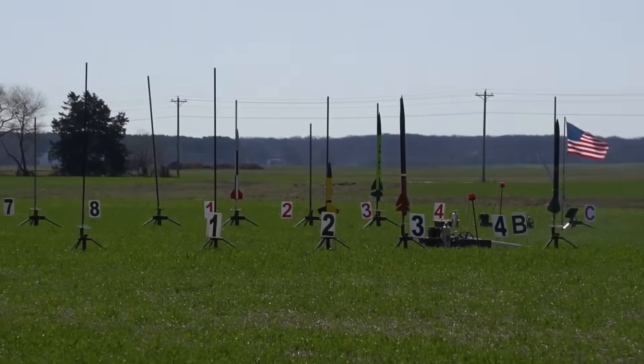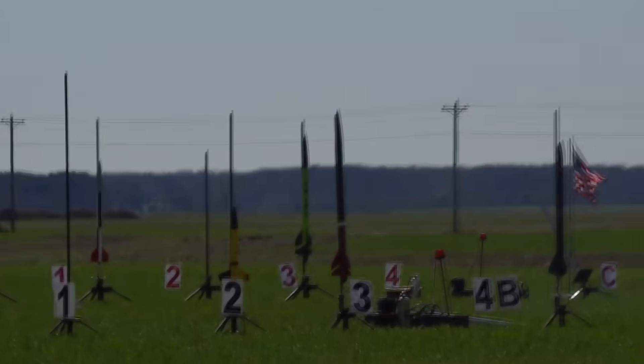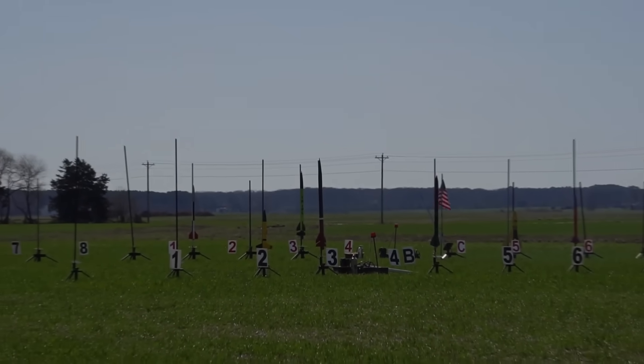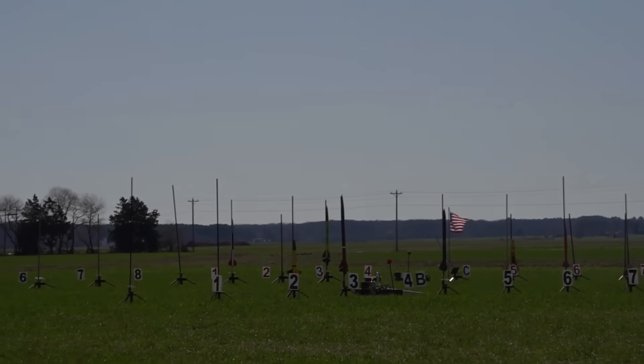Nathan Tookus has his Frenzy XL. We're going over to 4, skipping 3. So we're going with the Frenzy XL on a K520. We have continuity and we're going in 5, 4, 3, 2, 1.